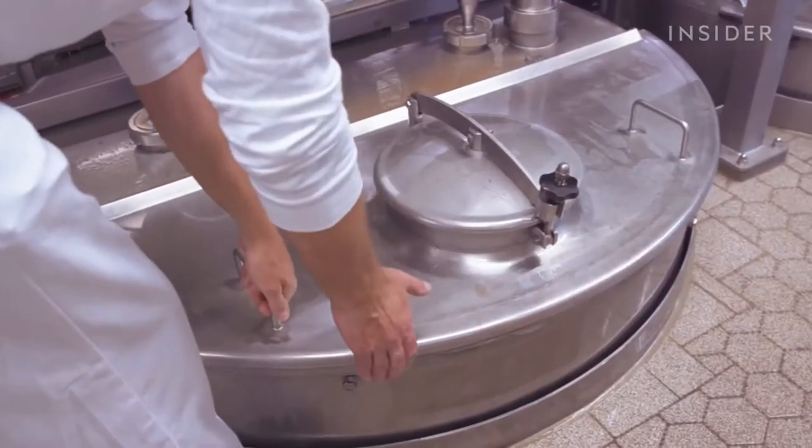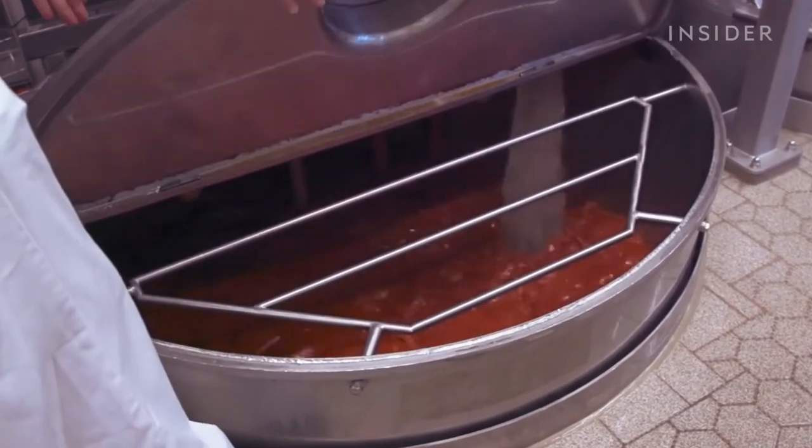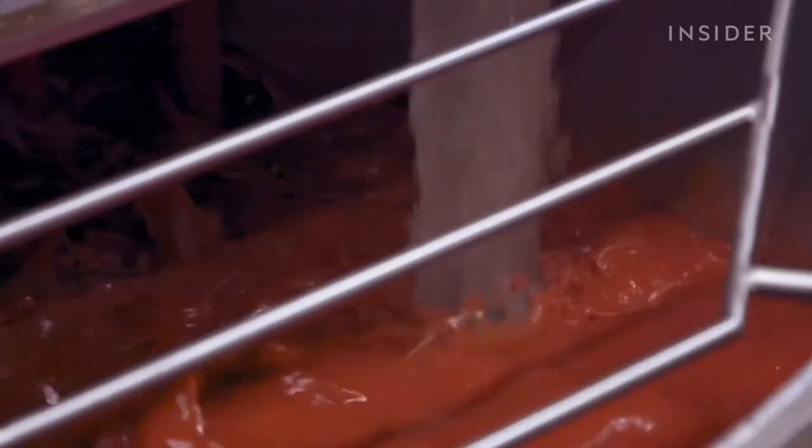The process is mainly about heating the ketchup and then cooling it down. Afterwards we fill it into the bottles.